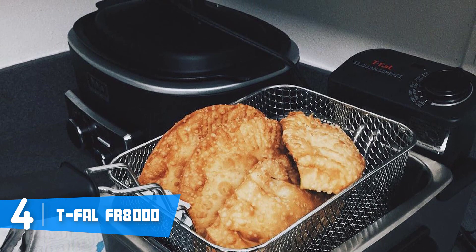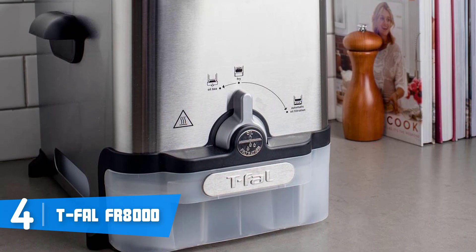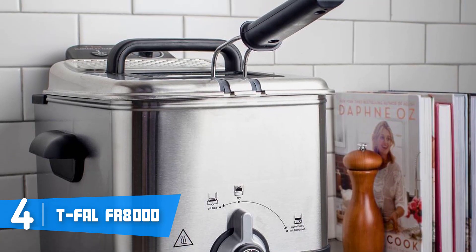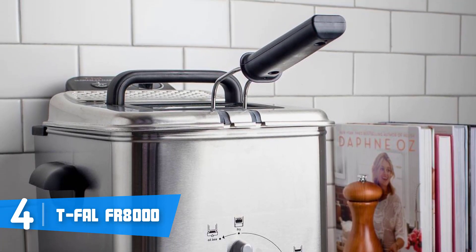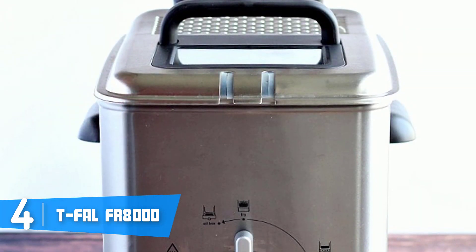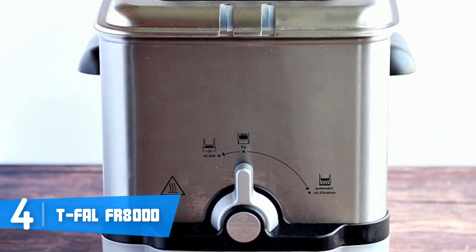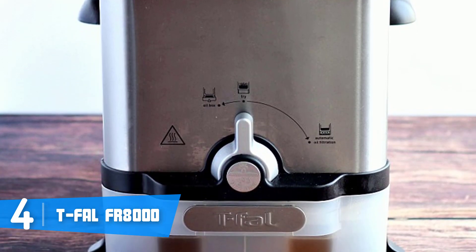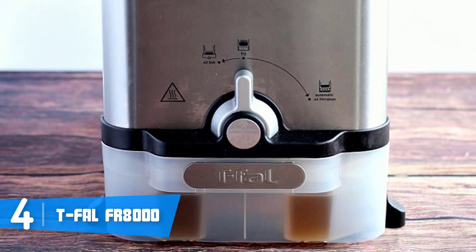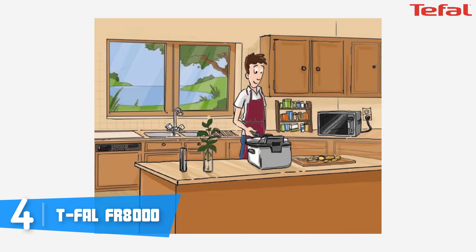At the very top there is the control panel, which consists of a temperature dial showing temperature in both Fahrenheit and Celsius, so you won't be confused by the degree system. At the front is the oil drainage system with a single dial, while at the sides are cool-touch handles so you shouldn't worry in terms of safety. The T-Fal FR-8000 has 1700 watts of power, meaning the cooking process will be fast and its heating element will always reach the right level of heat to make your food as crisp as possible.